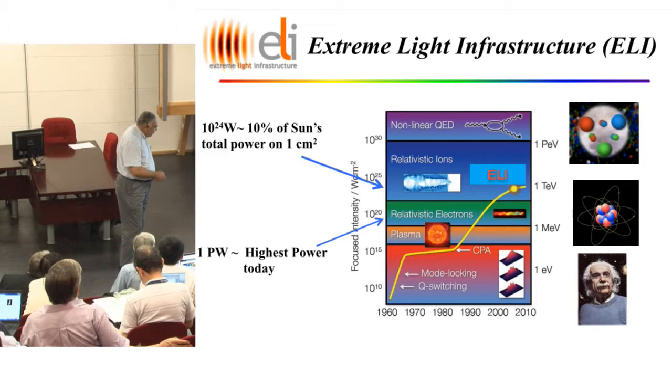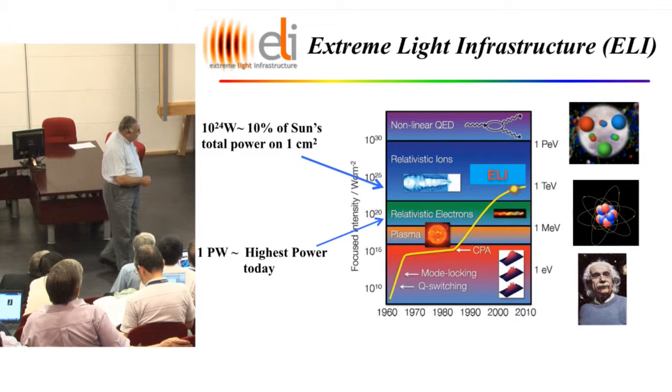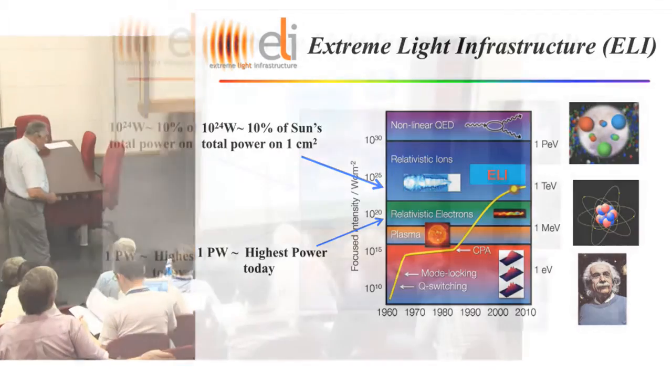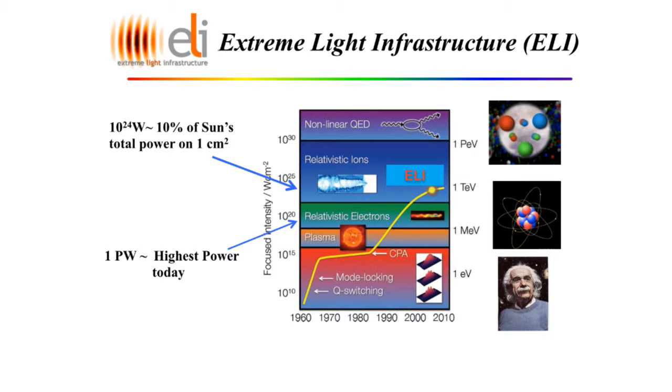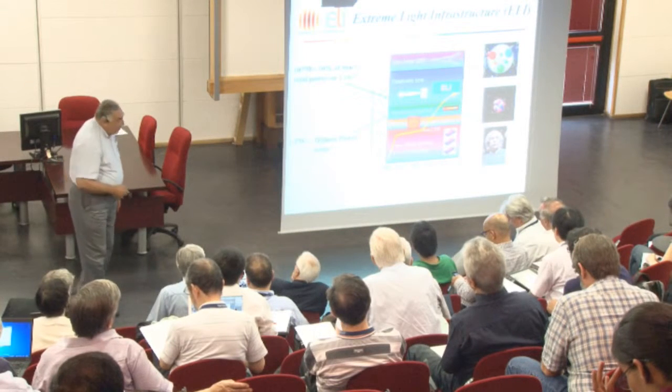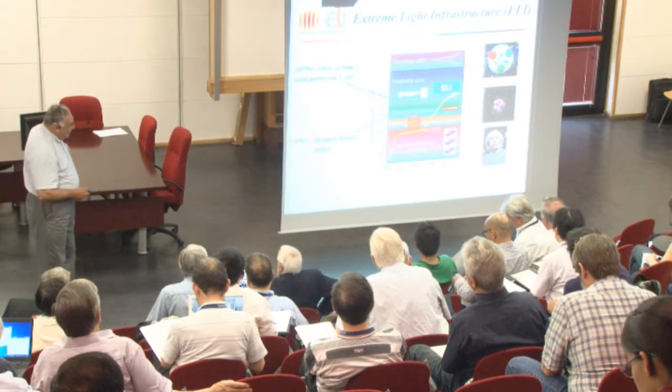Chirp pulse amplification opened the doors to increase — practically without limit — the power of lasers. ELI is an idea of the laser community in Europe to have an extremely powerful laser. At that time, hundreds of terawatts were the most powerful. They wanted hundreds of petawatts — about 10% of the entire sun's power. So it's an extremely powerful laser they wanted to build.